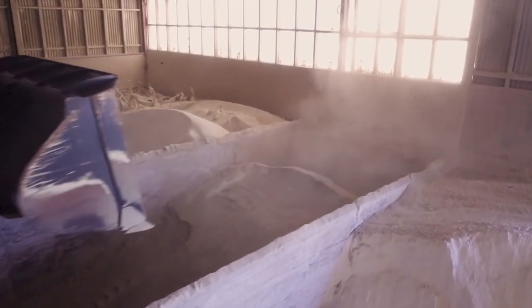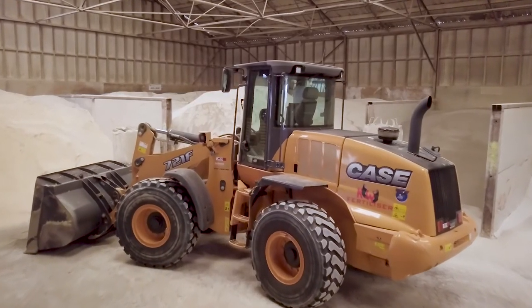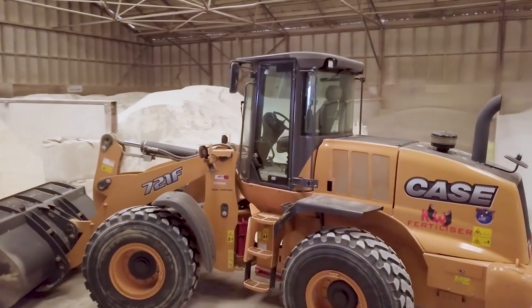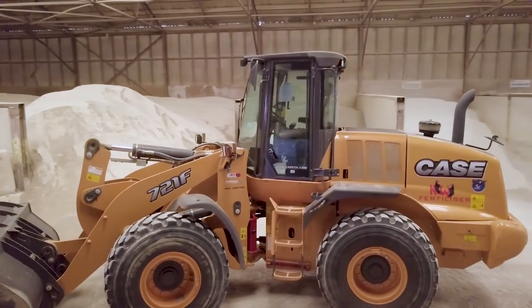I'd recommend AgVant's equipment and the Case loaders to anybody. We've already done that — shown a client over our machine, what it's done and things like that. We find the Case loader really efficient: the speed of loading trucks, the turnaround within the confined area and everything. We find it really good.